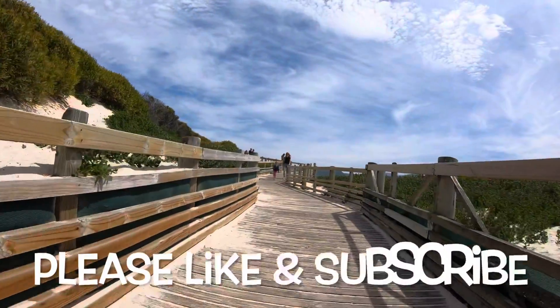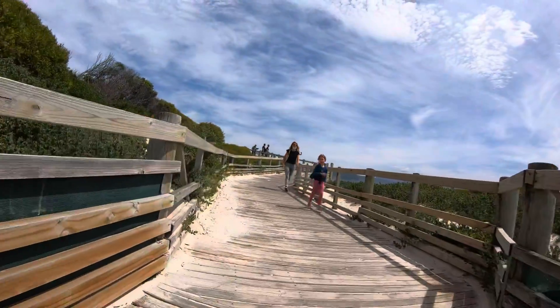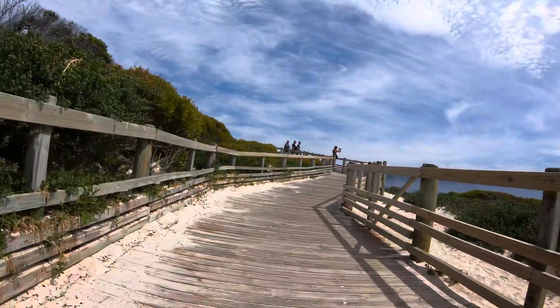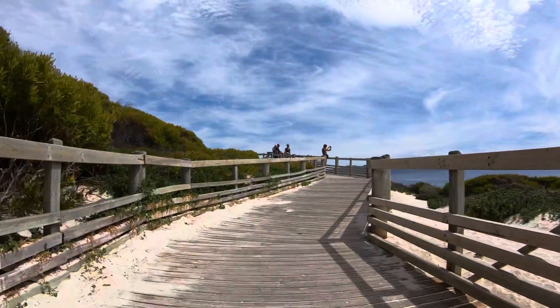If you have enjoyed this video please press the like button. If you would like to see future videos of the Cape Town Cycle Tour and related cycling activities please subscribe to this channel.